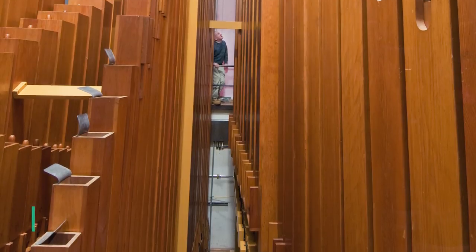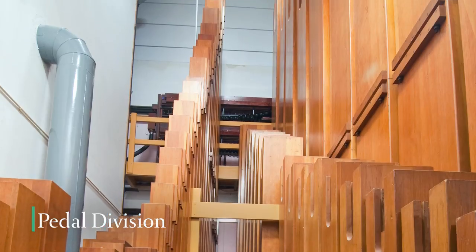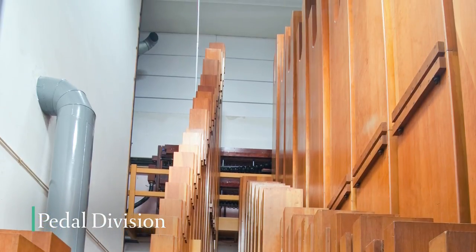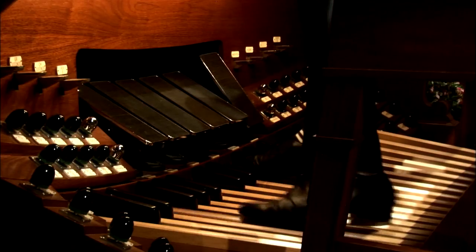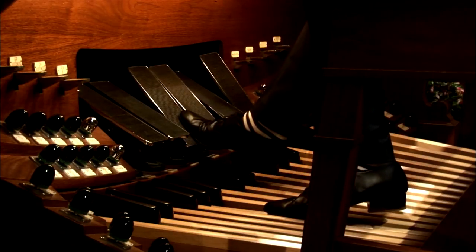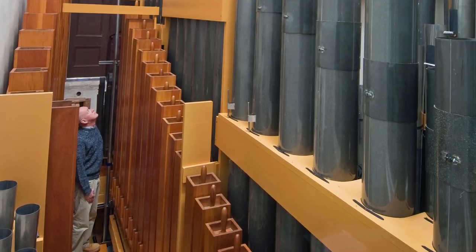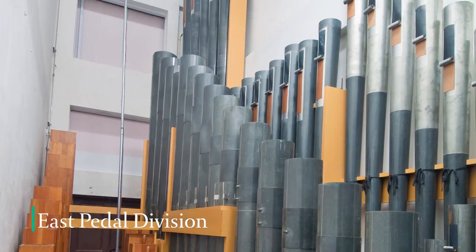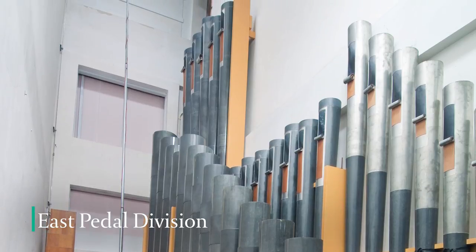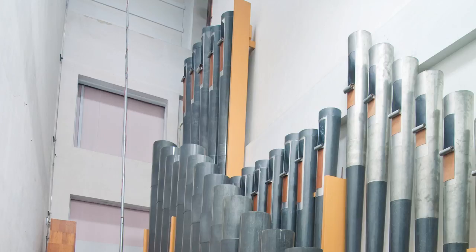The pedal division contains the largest bass pipes, played by the organist's feet. These pipes produce bass tones of such depth and power as to literally shake the building. Longwood's pedal is divided at either end of the space. At this east end, the 372 pipes have both soft and loud options. The biggest are 32 feet long, and the loudest is the 32-foot Contra Bombard — it sounds almost like a large helicopter.